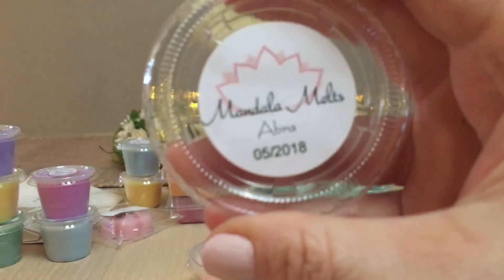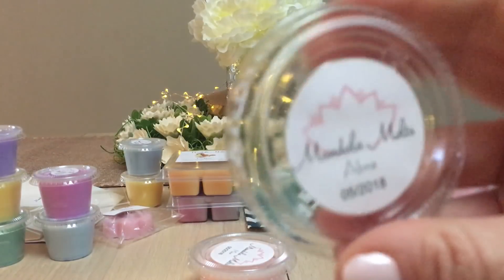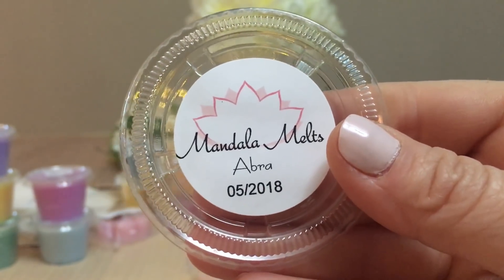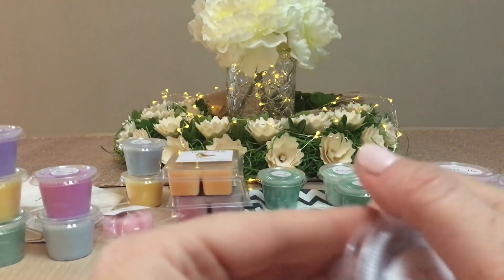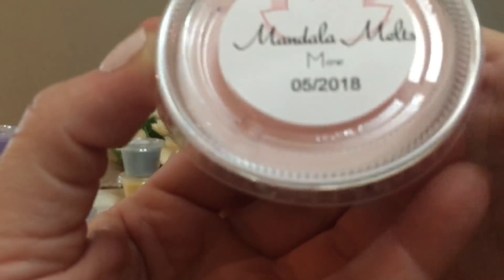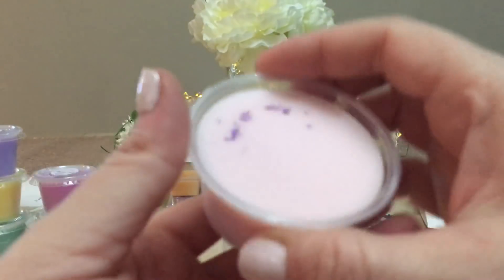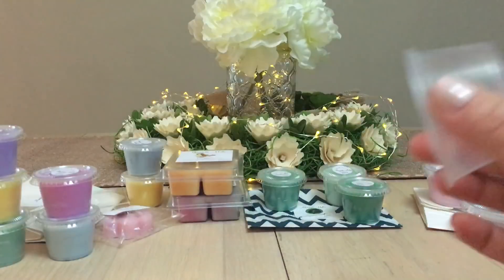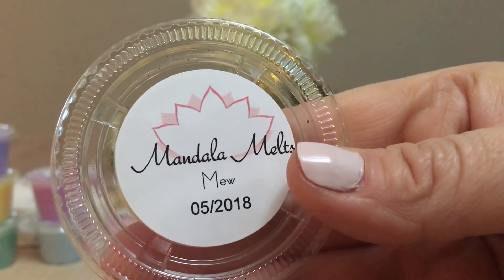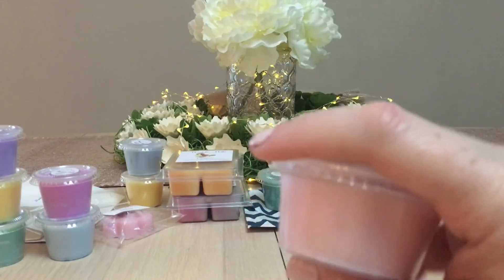Next is Abra — abracadabra perhaps! I can't quite figure out what this is, but it's very relaxing. It definitely would go in my bedroom — it's got a fresh, relaxing scent. Then Mew, which is pink with purple sparkles on the bottom. I get peppermint, maybe peppermint marshmallow. This would definitely be a bedroom scent for me — I love melting minty and lavender scents in my bedroom.